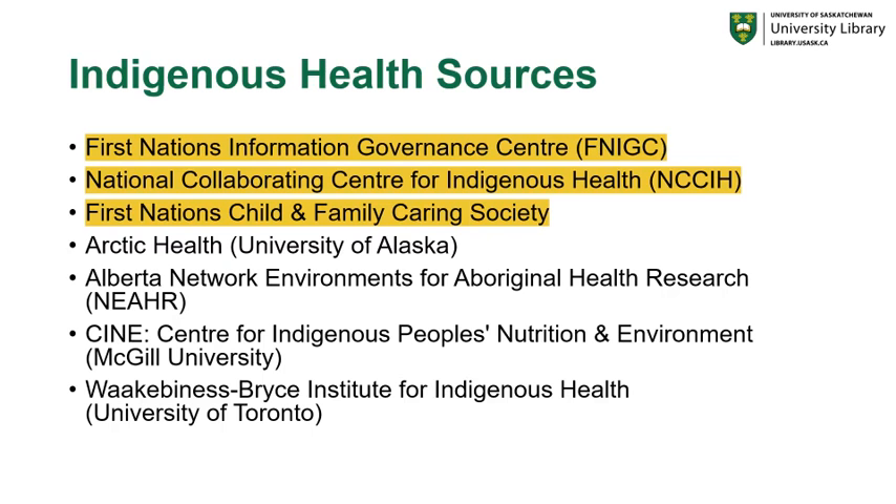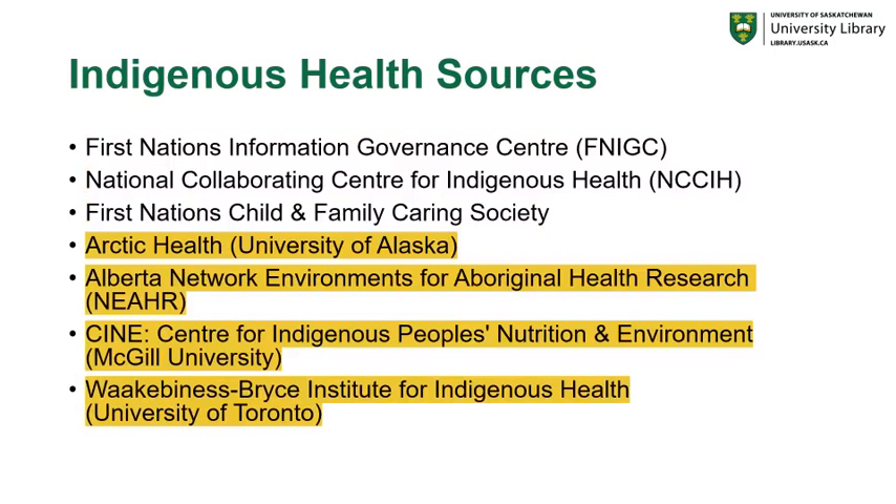In the first video, we focused on health resources created by Indigenous-led organizations: the First Nations Information Governance Center, the National Collaborating Center for Indigenous Health, and the First Nations Child and Family Caring Society. Today we're going to be focusing on Indigenous health sources promoted and created by academic organizations: Arctic Health from the University of Alaska, the Alberta Network Environments for Aboriginal Health Research (NEAR), CINE — the Center for Indigenous Peoples Nutrition and Environment from McGill University — and the Waakebiness-Bryce Institute for Indigenous Health from the University of Toronto.